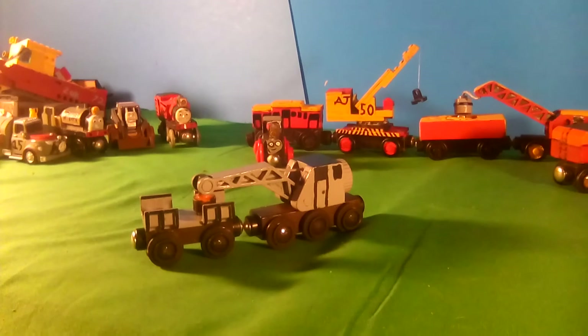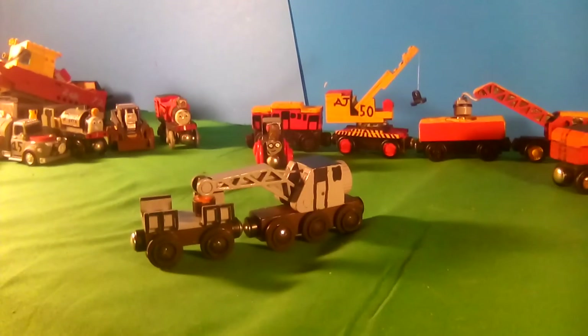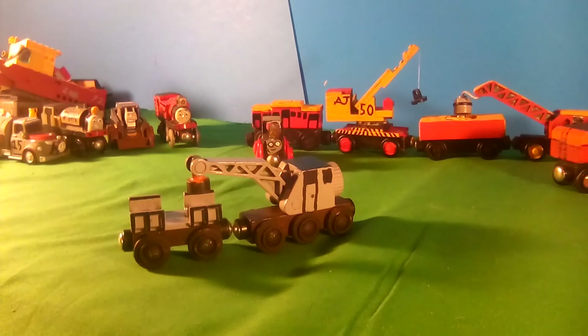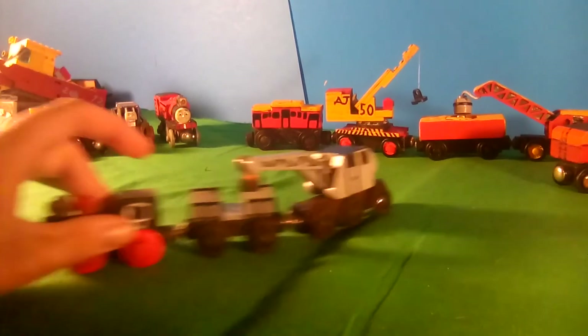Here's a yard crane that I've used a lot in the yard scenes. It's a Brio crane — I use it as kind of like a cargo crane that 87 can pull around, because it's small and she's small.